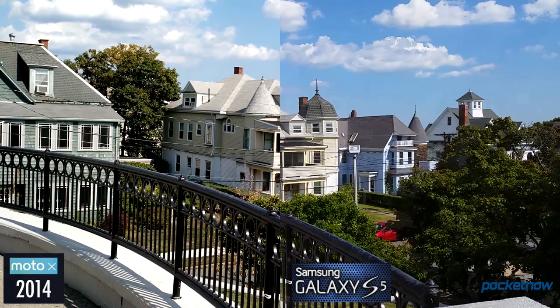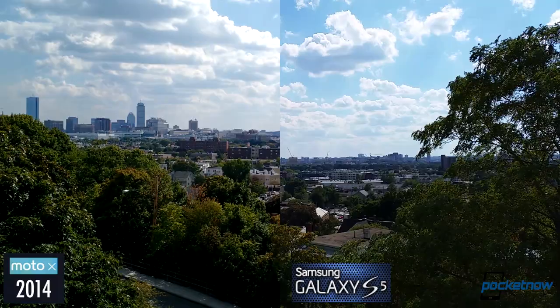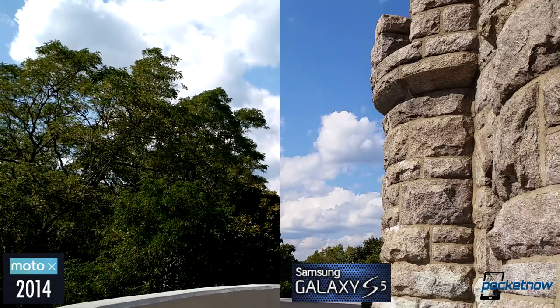Same deal in video. While we like the Moto X's excellent sound capture and smoother software stabilization, we continue to prefer the Galaxy S5's more dynamic and true-to-life colors. More camera samples, including selfie shots, are available in the full review for each phone at Pocketnow.